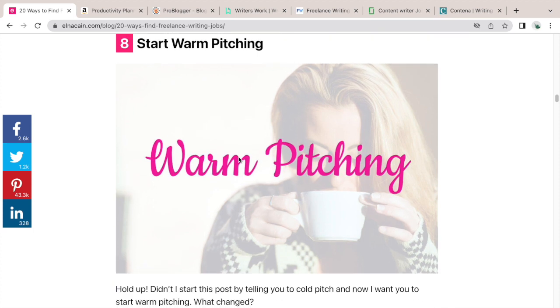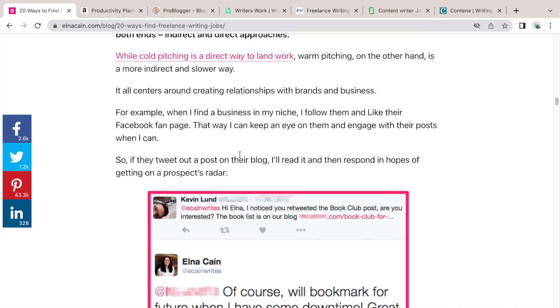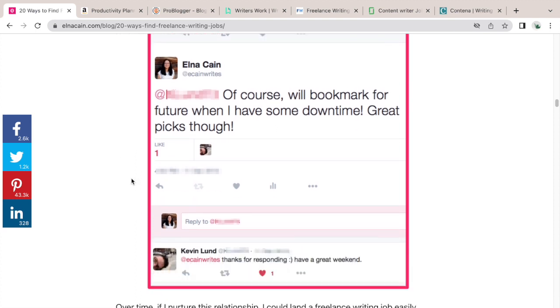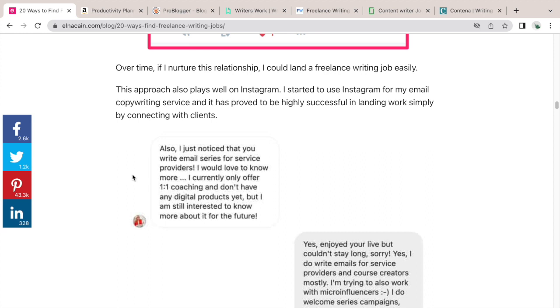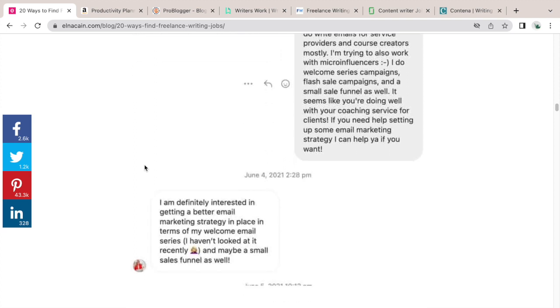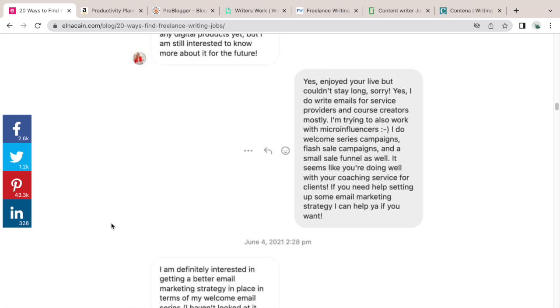Number eight: start warm pitching. This is a long-term strategy, but it will yield better clients — ones you actually want to work with. It refers to following brands you like and interacting with them, nurturing a relationship. I did this over Instagram — I was watching a live from a coach, thought it was really cool, and they ended up asking me to write their welcome email series. It's as simple as watching a live from a potential client, DMing them, and developing a relationship.